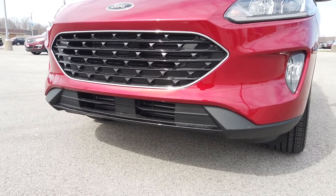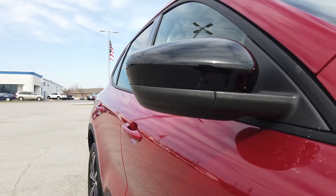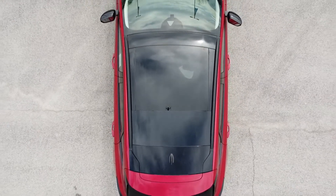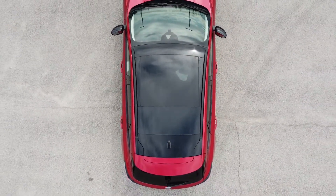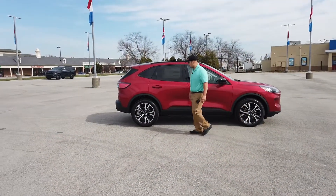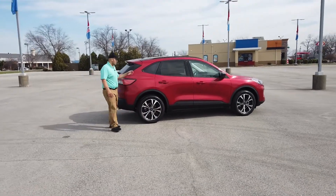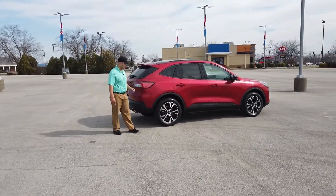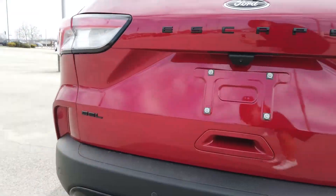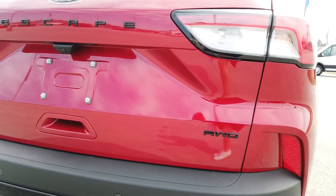This one has a Stealth Appearance Package on it, which gives you the black wheels, black mirror caps, black all the way around. You also get a black roof, and this one does have the panoramic vista roof, which is a very nice feature. The stealth package really makes this pop. This one does have the Rapid Red color, which is a $495 option, and it blacks out your all-wheel drive, SEL badging, and Escape badging on the tailgate.